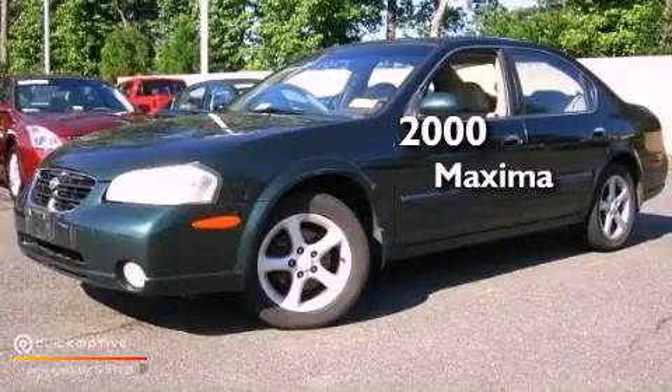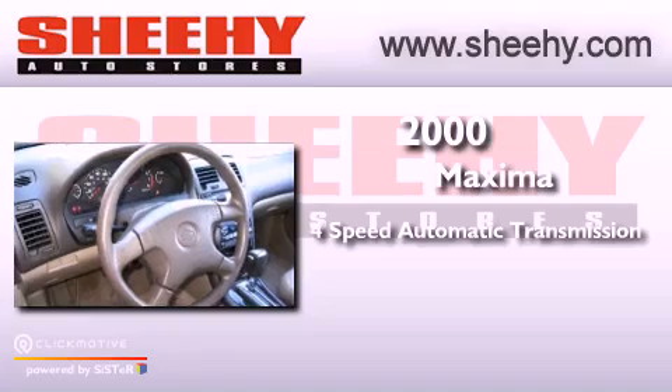This is a 2000 Nissan Maxima. This vehicle has seating for five adults and a 3.0 liter V6.